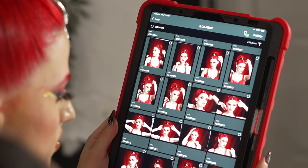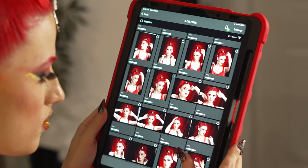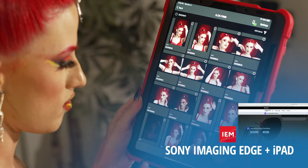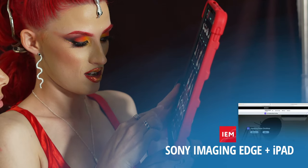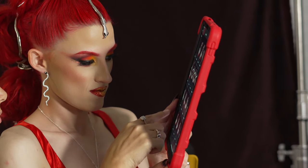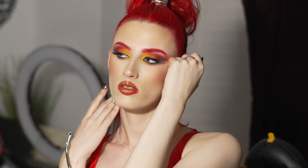Hey guys, it's Ray Alvarez. Welcome back to another behind-the-scenes video. You guys are looking at my iPad using Sony's Creator app, formerly known as Imaging Edge Mobile. It's the software I use to tether wirelessly, proof, and review photos with my clients during my shoots. If you're a Sony shooter, I have a separate step-by-step video on how to set it all up — look out for it in the description.